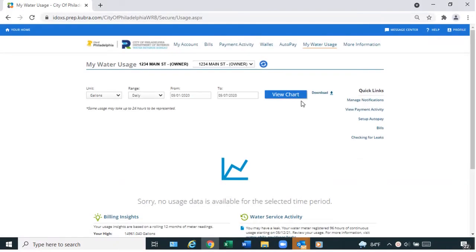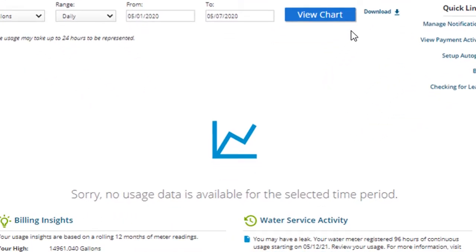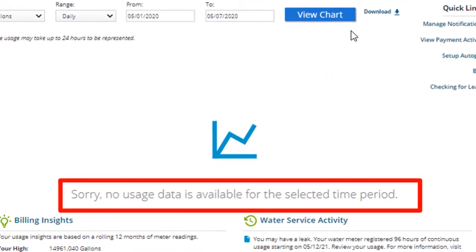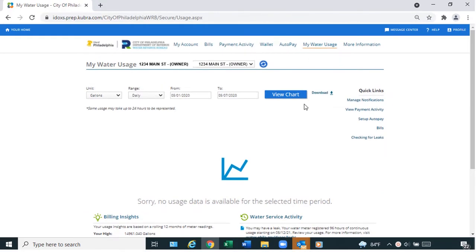If we have no information for a selected time period, the webpage includes a picture of a graph icon and the words: "Sorry, no usage data is available for the selected time period." This does not mean you have a meter problem.